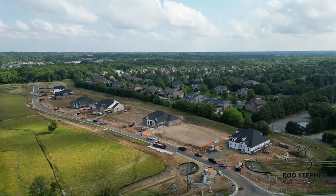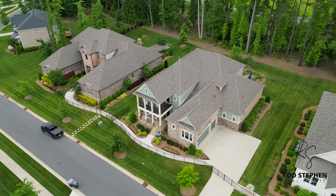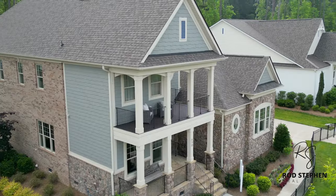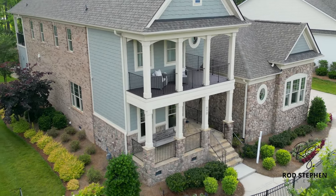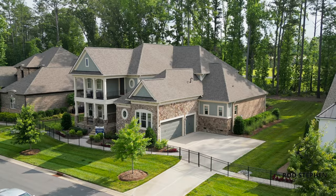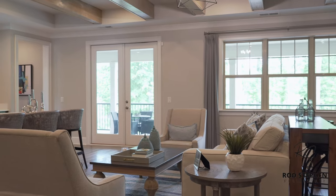We're in the highly exclusive neighborhood of the Estates at Marvin Branch to take a look at this awesome Fernwood model by Jones Homes USA. They are calling this architectural style and facade their shingle selection, but they have several other incredible exterior designs like their French country and farmhouse options to choose from. With this home you'll have a three-car side-load garage bay with unbelievable covered entryway and lanai spaces.